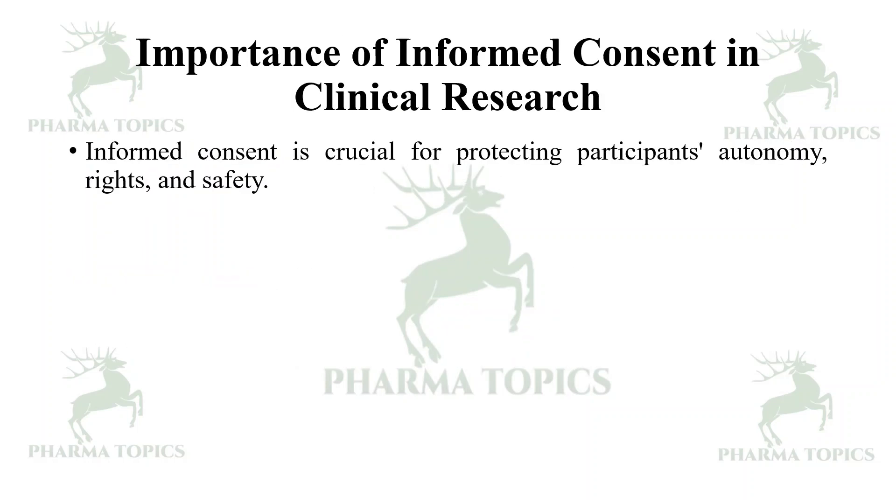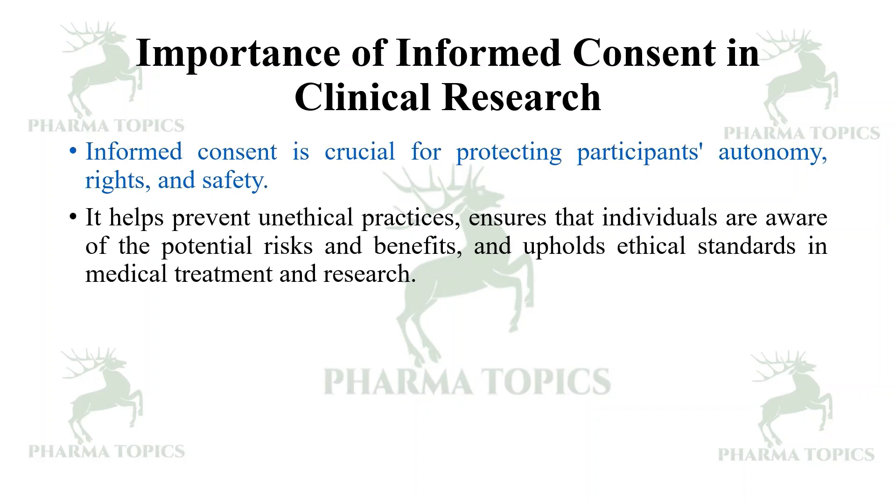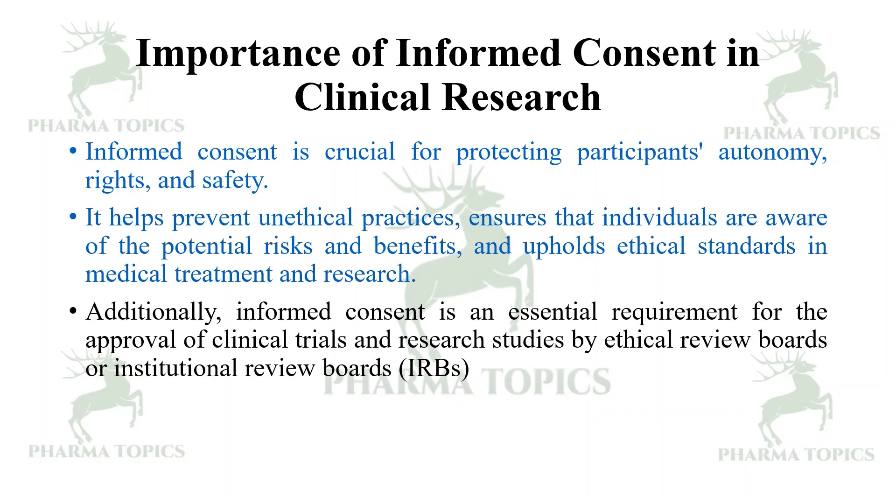The importance of informed consent in clinical research — informed consent is crucial for protecting the participant's autonomy, rights, and safety. It helps to prevent unethical practices, ensures that individuals are aware of the potential risks and benefits, and upholds ethical standards in medical treatment and research. Additionally, informed consent is an essential requirement for the approval of clinical trials and research studies by ethical review boards or institutional review boards.